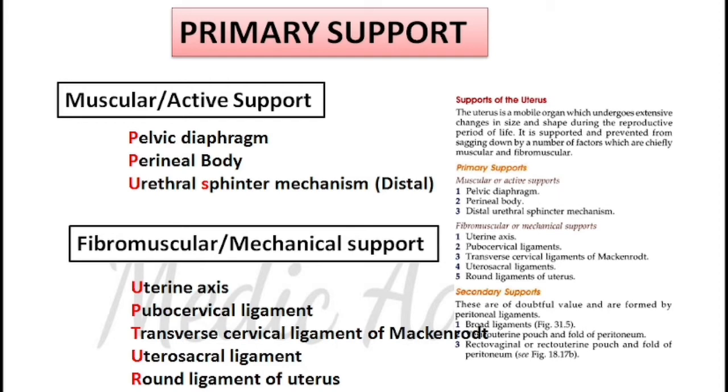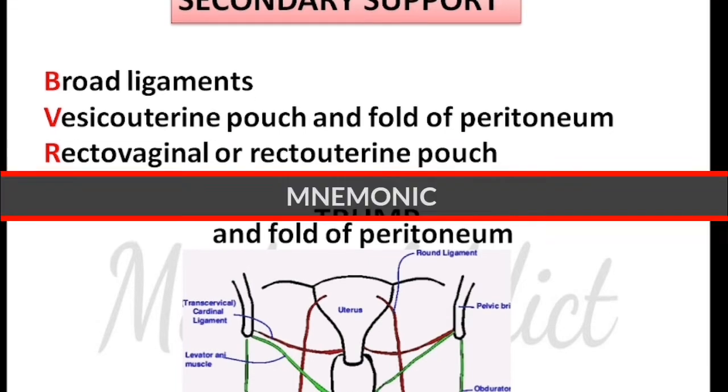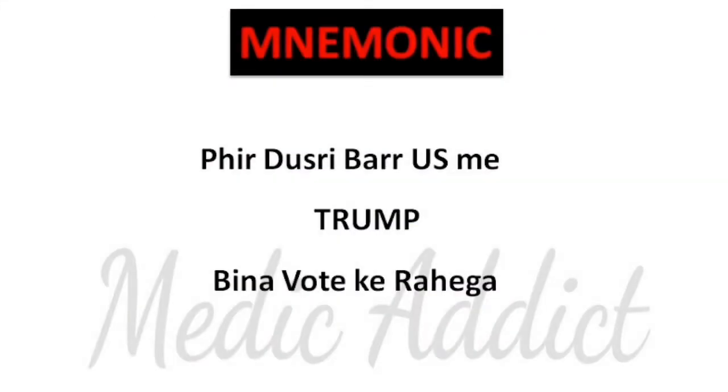Under muscular support, as you can see in the screenshot, we have the pelvic diaphragm, perineal body, and distal urethral sphincter mechanism. Under fibromuscular or mechanical support, we have the uterine axis, pubocervical ligament, transverse cervical ligament of Mackenrodt, uterosacral ligament, and round ligament of the uterus. In case of secondary support, we have the broad ligament, vesicouterine pouch and fold of peritoneum, and the rectovaginal or rectouterine pouch and fold of peritoneum.